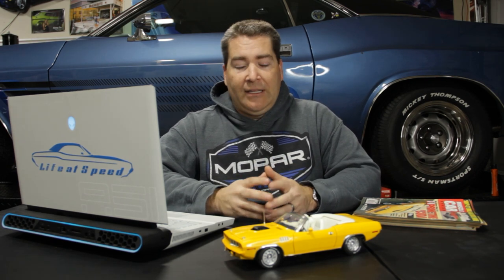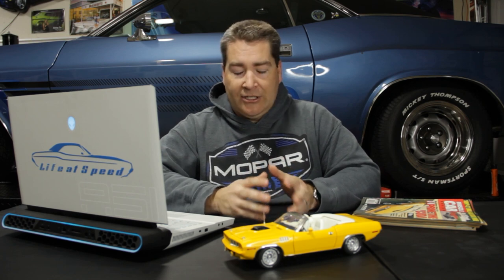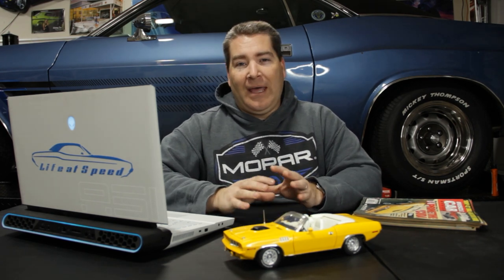Information I won't be sharing in this video, although I do have it, is the VIN numbers of the cars, the current owners, and their locations. That's all private information, so I will keep it as such. I'm sure if you do enough digging you might be able to find it on your own, but you're not going to get it from me. So let's go ahead and dive into the meat of today's video.